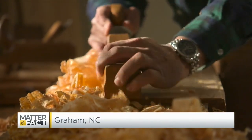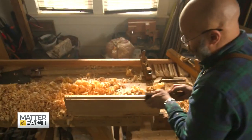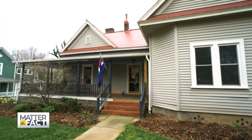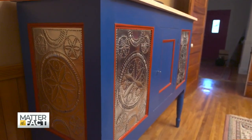When I see a piece of furniture, what crosses my mind is who is involved in it, who cut the wood. Jerome Bias' Victorian home in Graham, North Carolina, is filled with handcrafted pieces he made in his workshop.